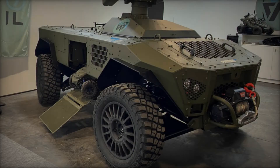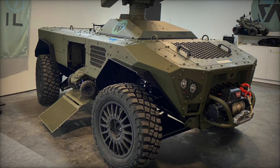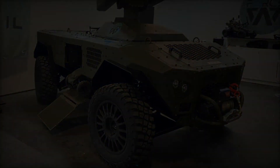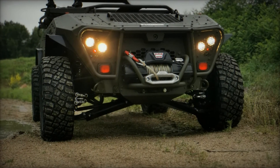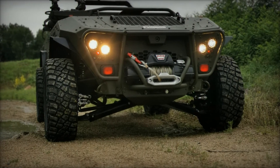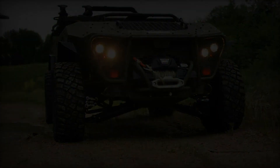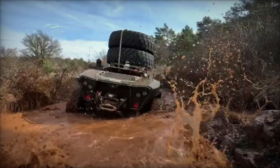The Centurio X20 represents a pivotal advancement in robotic combat vehicles, offering a potent blend of firepower, mobility, and autonomous capabilities. As it enters service, it promises to redefine how militaries approach battlefield operations, leveraging technological innovation to achieve superior tactical outcomes.